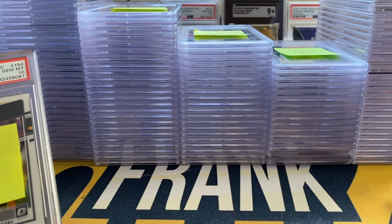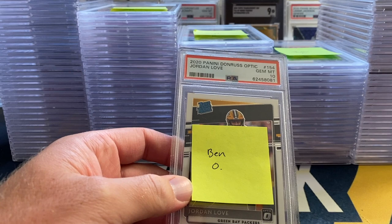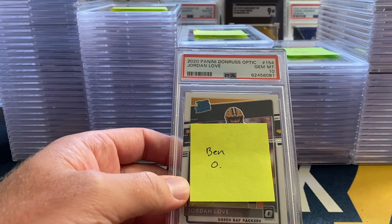Now let's go ahead and hop into it. There's a lot of cards in this submission — this is over 100 cards, so I am going to kind of fly through this. I know some people don't like it when I fly through, but if I spent time on every single card this would probably be an hour-long video, so I apologize if you don't like that.